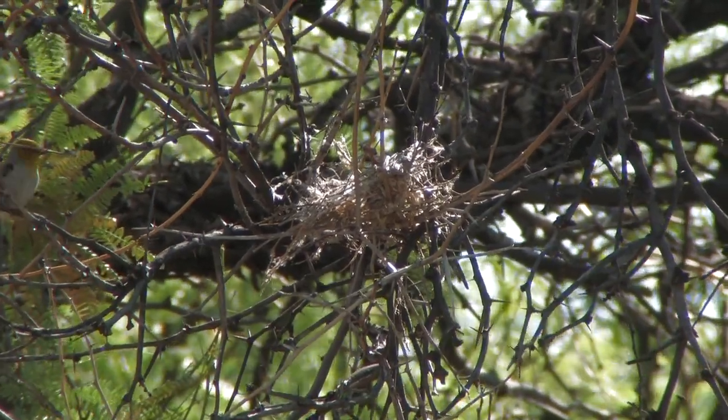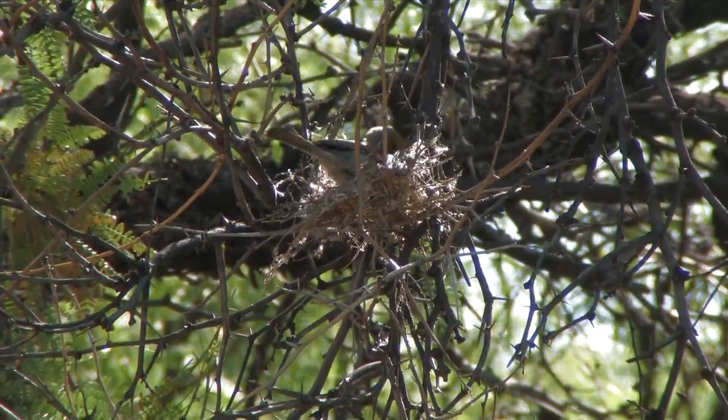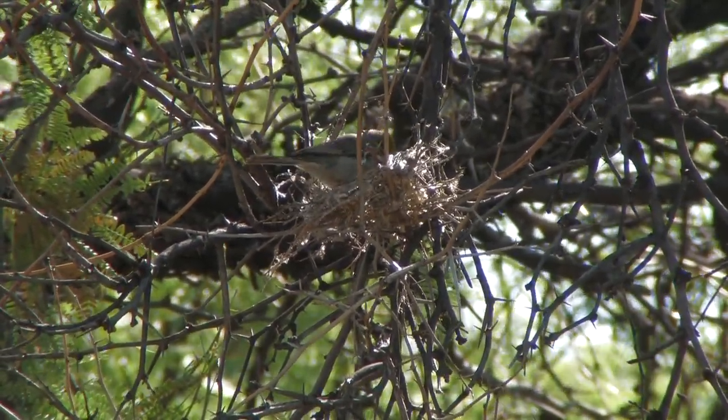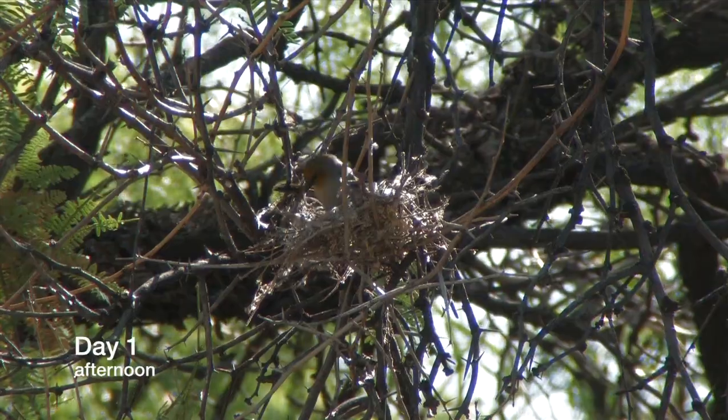Ron and I are at Big Bend National Park in southwest Texas. This morning we were told about a verdon couple building a nest, but we only found them this afternoon. You can see how much work they've already done.